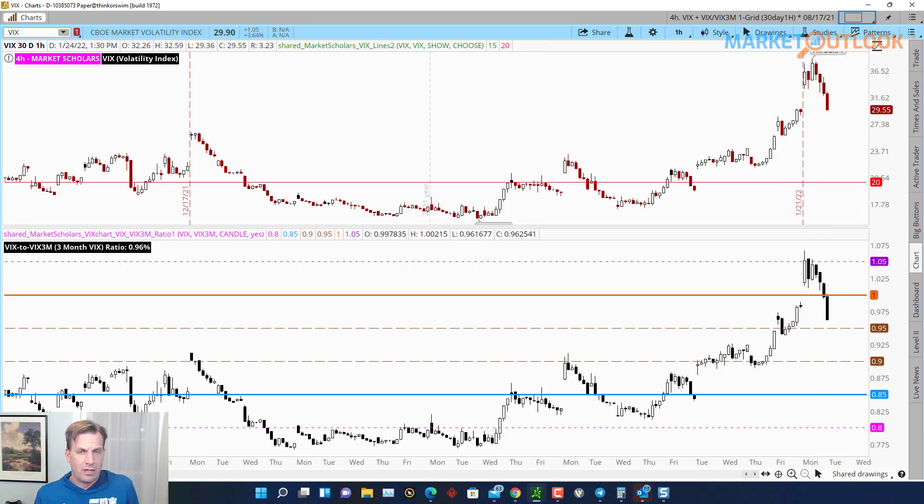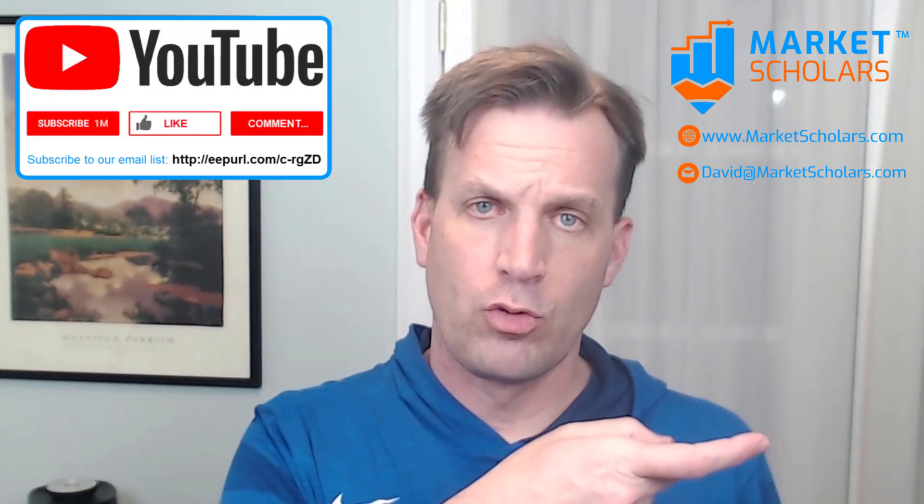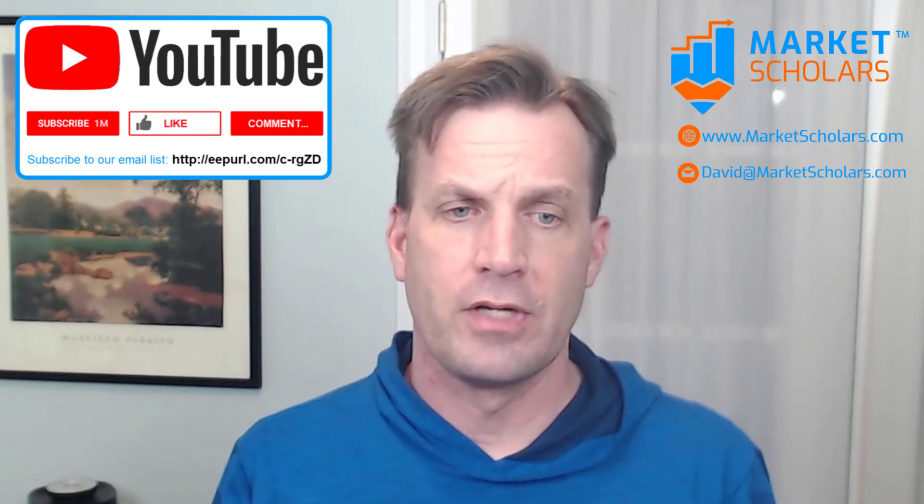Do you agree with this technical assessment? Let me know in the comments below, especially if you disagree — what charts or indicators are you looking at that tell you there's more bearishness to come, or that we've hit the low point? Put that in the comment section. I also invite you to subscribe to our YouTube channel and visit MarketScholars.com.